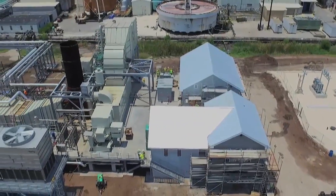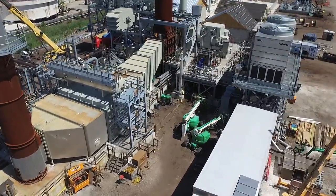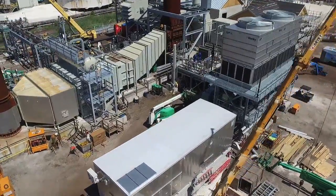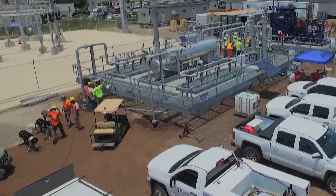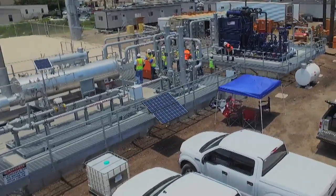In addition to the turbine, there is another major component of the Eight Flags Energy Plant that is fueled by natural gas: the Heat Recovery Steam Generator, or HRSG. At the gas station, there is a second meter in place that measures the gas flow for the HRSG, reducing the gas line pressure to 40 PSIG.